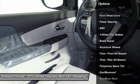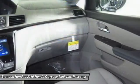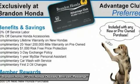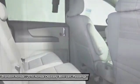Lane departure warning. Traction control. Stability control. Power passenger seat. Keyless entry. Steering wheel audio controls. Power lift gate. Anti-lock braking system. Backup camera. Bluetooth.